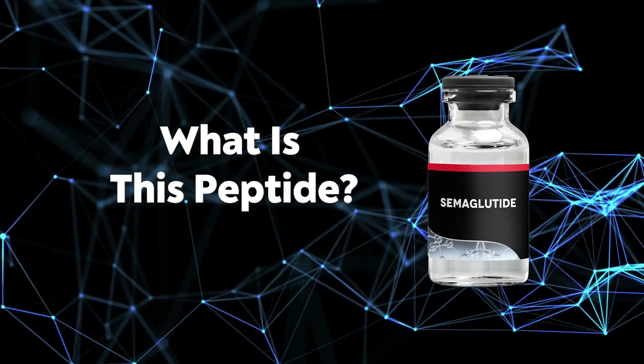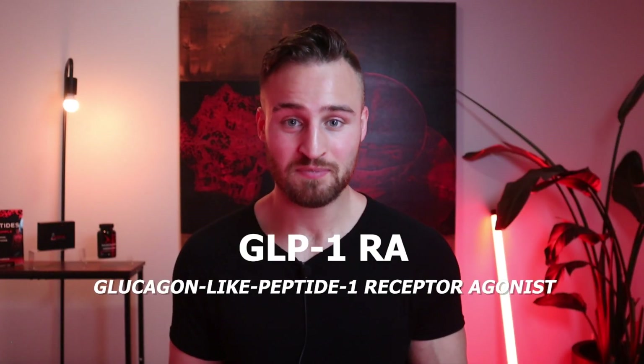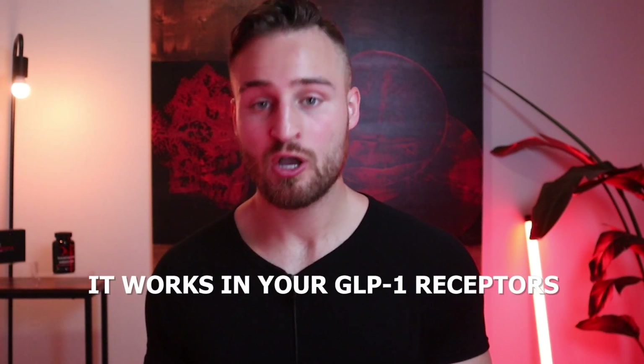So what is semiglutide? Semiglutide is an FDA approved medication to help manage type 2 diabetes. It is a peptide and it falls into the category of being a GLP-1 — glucagon-like peptide 1 — receptor agonist, which means it works on your GLP-1 receptors, which I'll be explaining in a little bit.